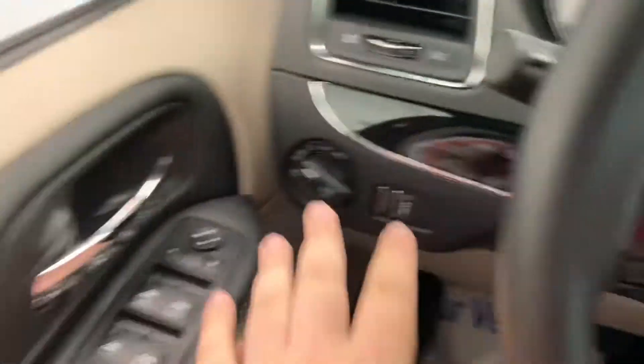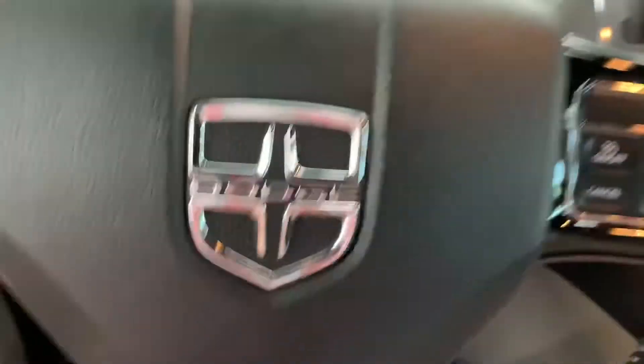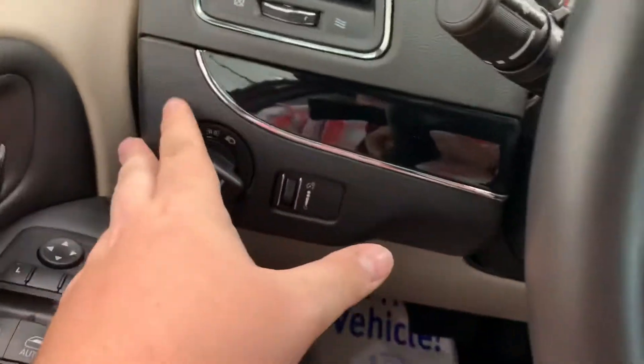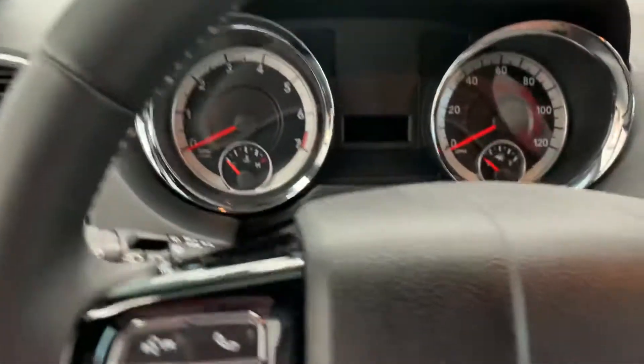As you can see, the dash kind of follows the design of the doors — black everything, black on the steering wheel, which actually looks really good. As far as controls, on the left side of the dash you have your headlight controls and a dimmer scroll for your lights once you have your headlights on.